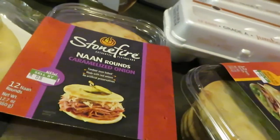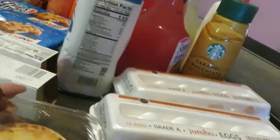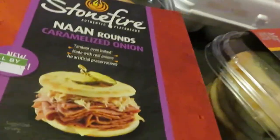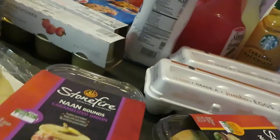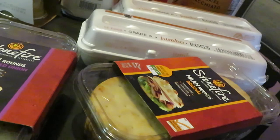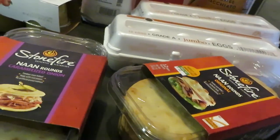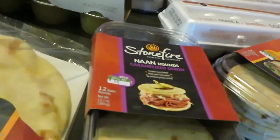I also picked up the Stonefire Naan Rounds — I got the caramelized onion. They're like little circles, just like little pita bread circles. You can make whatever you want: sandwiches, all kinds of stuff. They show you a picture in the front. These are really good, guys. I got two of those. Once again, they are $3.39 and we have the dollar-off coupon.